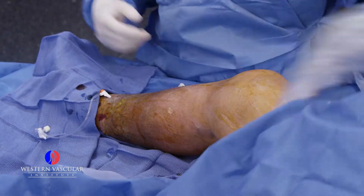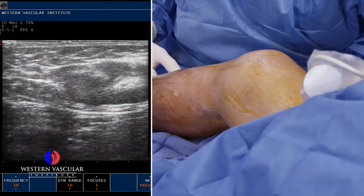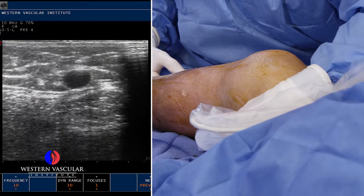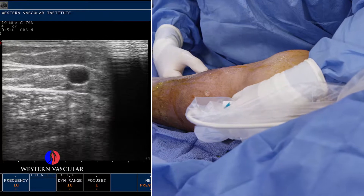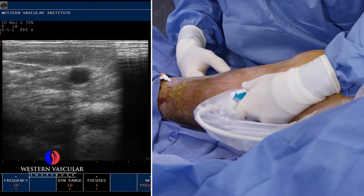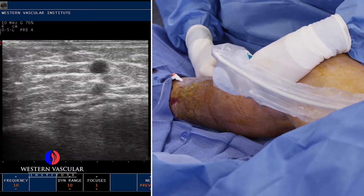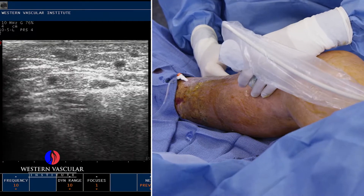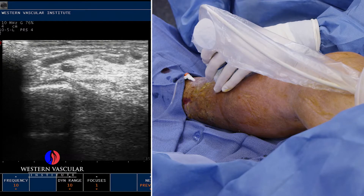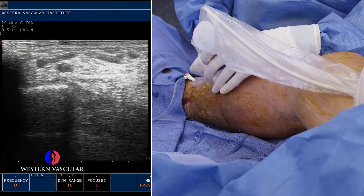On ultrasound, the bottom of the screen shows the deep artery and vein — we're not interested in that. We're interested in the superficial dilated greater saphenous vein, which runs about an inch deep in the fat of the thigh and is grossly dilated. It should be the size of a pencil; it's probably the size of my index finger. You can see branches coming off it that are also contributing to the swelling in the leg.